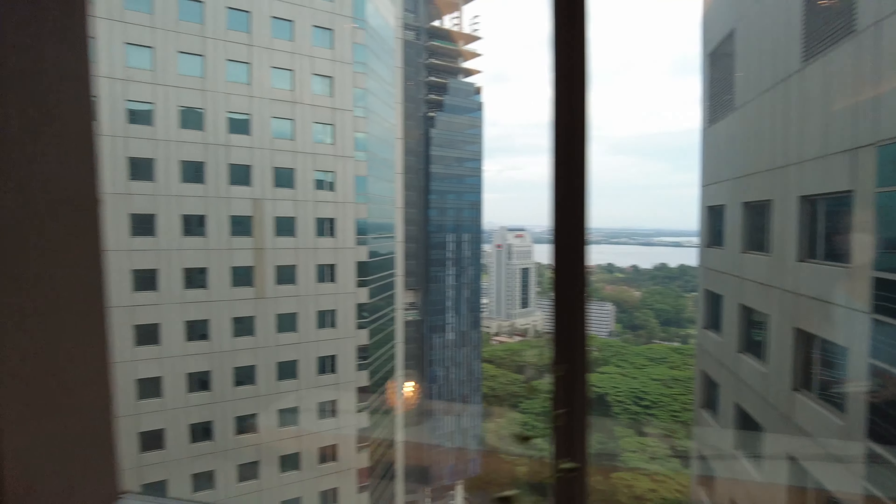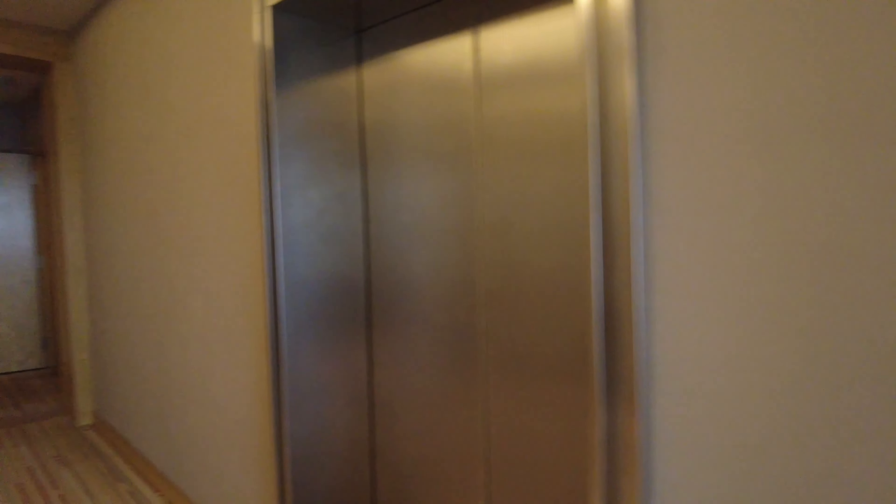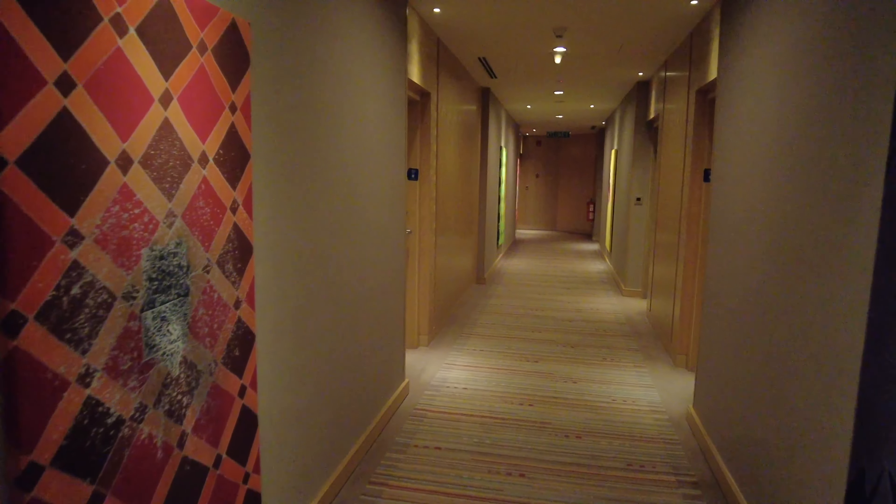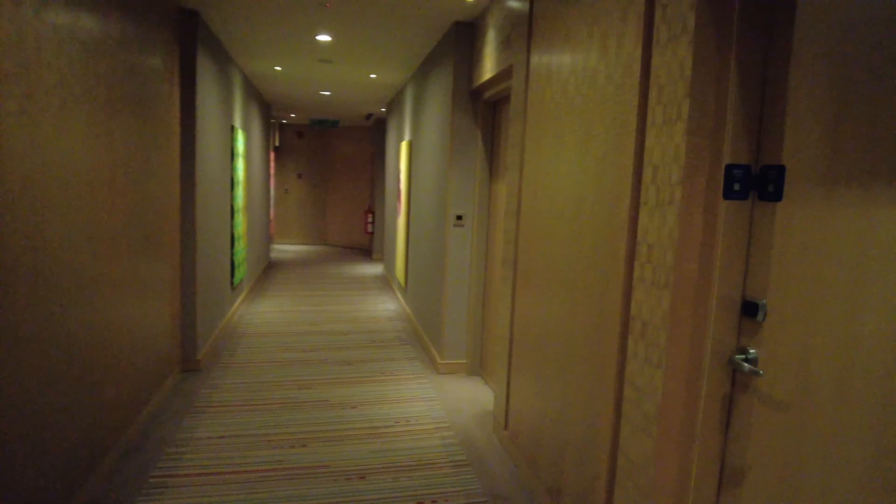As a gold member with Hilton, I was also upgraded to the King Executive floor, which gives me access to the Executive Lounge, which we will check out later. But first, let's check out my room, which is the King Executive Room at room 3009.